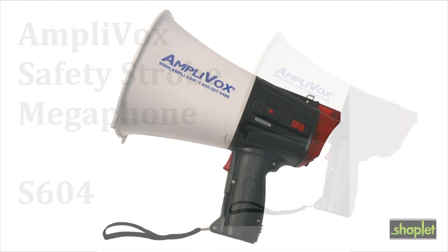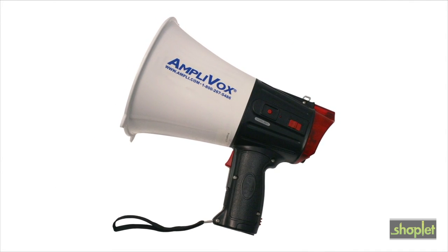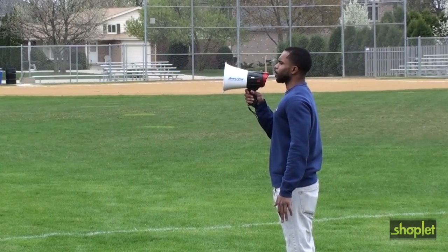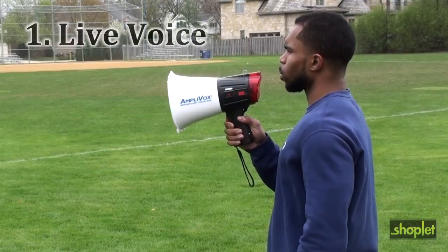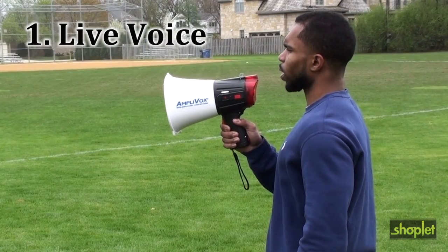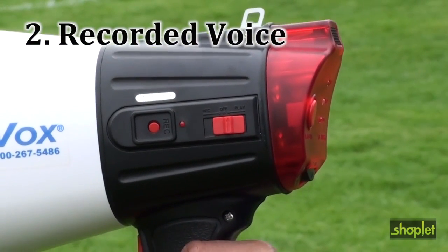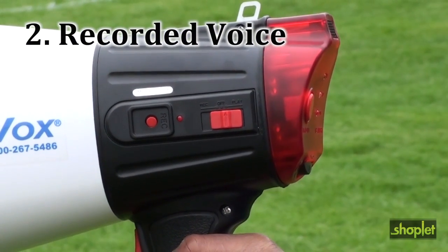The Amplivox Safety Strobe Megaphone is no ordinary megaphone. It provides six different ways to communicate. First, use it for projecting a live voice up to 100 yards. Second, use it to record a voice or sound and then project it.